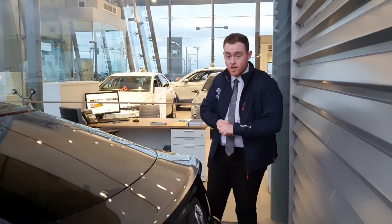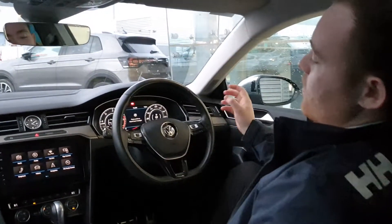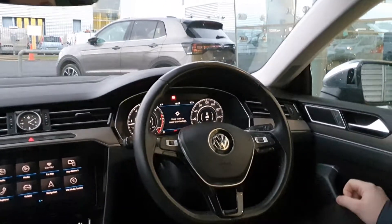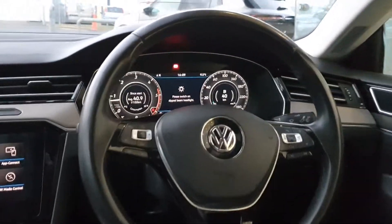If you follow me to the driver's cockpit I'll show you a few things. Inside the car you have your leather wrapped flat bottom multi-function steering wheel with your cruise control option, and a lovely digital cockpit as well.